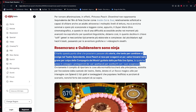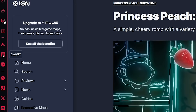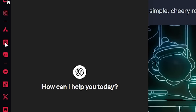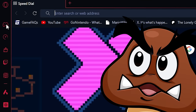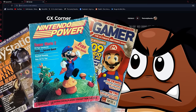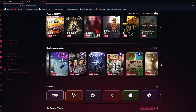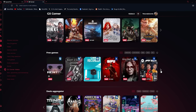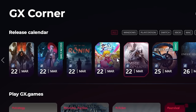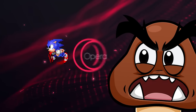Opera GX also uses AI in a cool way with AI prompts that summarize entire articles, let you explore topics further, or even translate them — just highlight the text and click the prompt you want. You can also use ChatGPT or Chatsonic, readily available on the sidebar. Then there's the GX Corner — remember those old gaming magazines? It's basically a digital version featuring news, articles, deals, releases, and even upcoming games, keeping you up to date in one place.